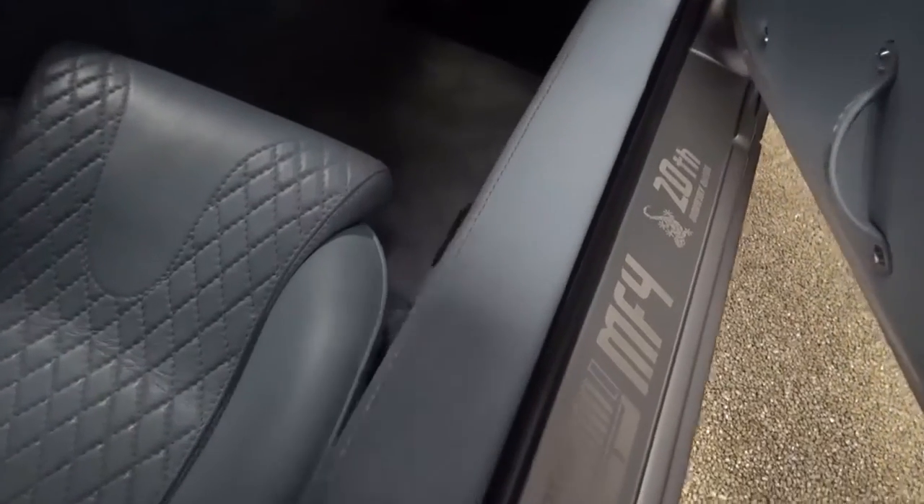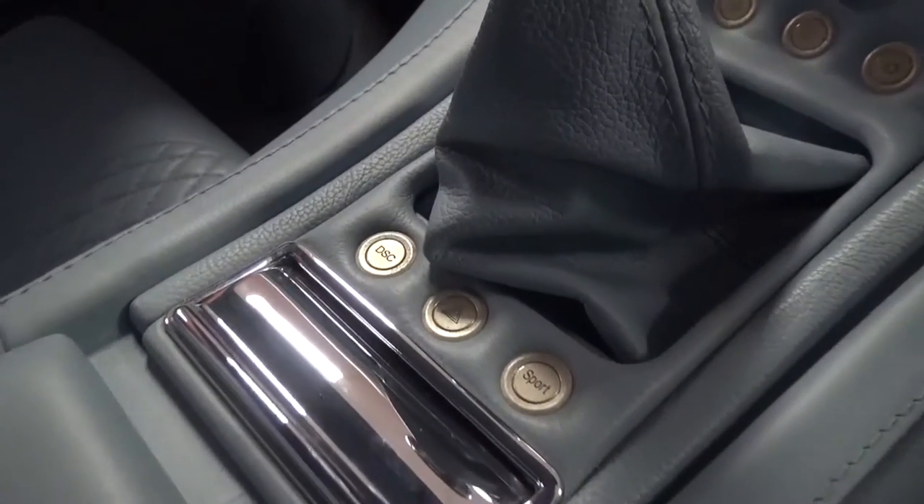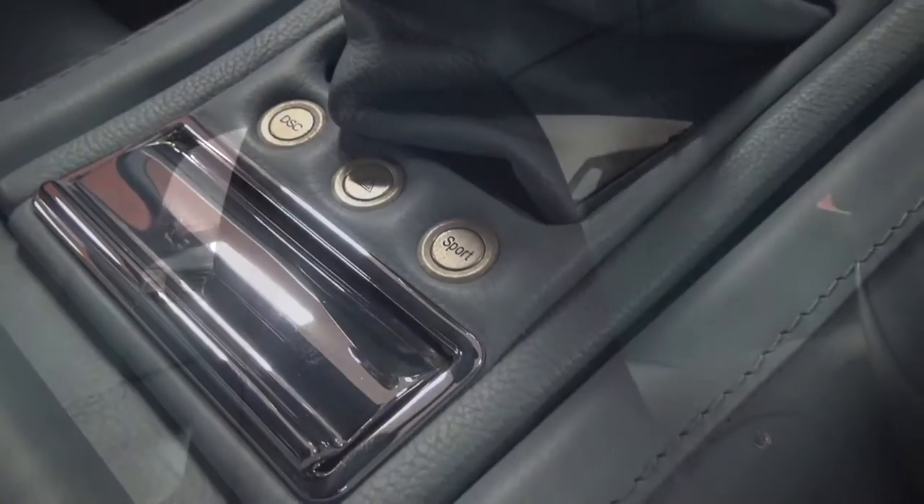The handbrake can be found to the right of the driver's seat. There are also buttons behind the gearstick that are, from left to right, the dynamic stability control, hazard lights and sport mode.